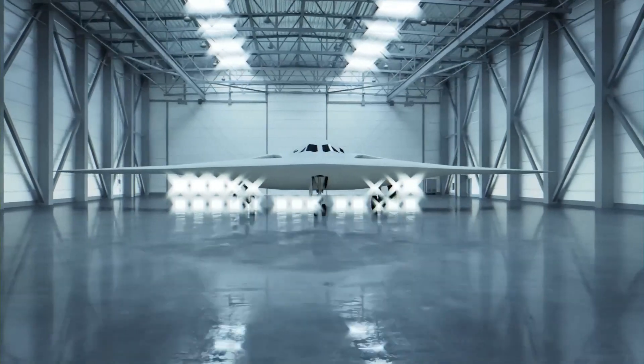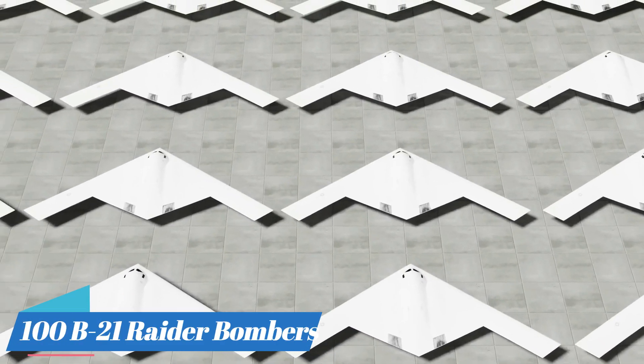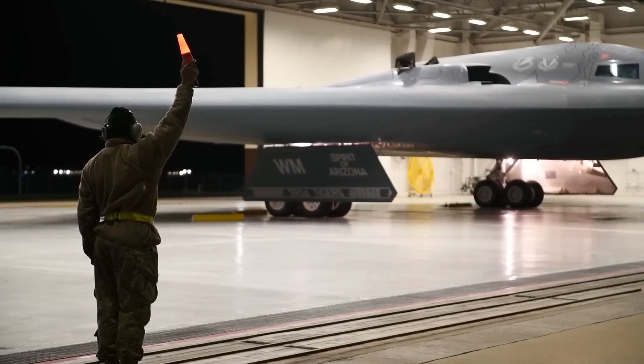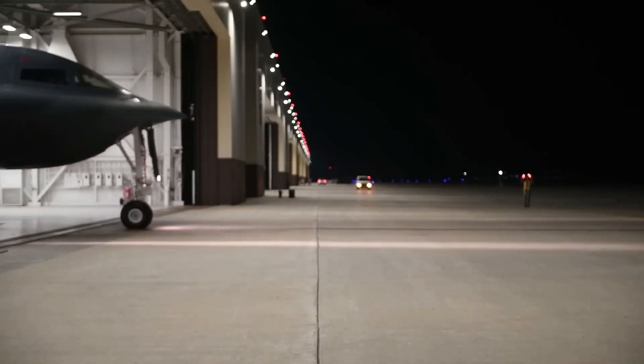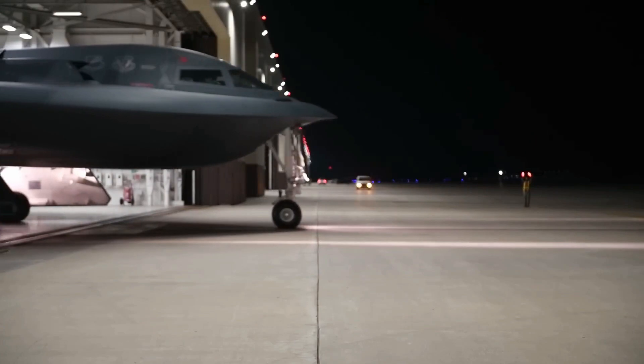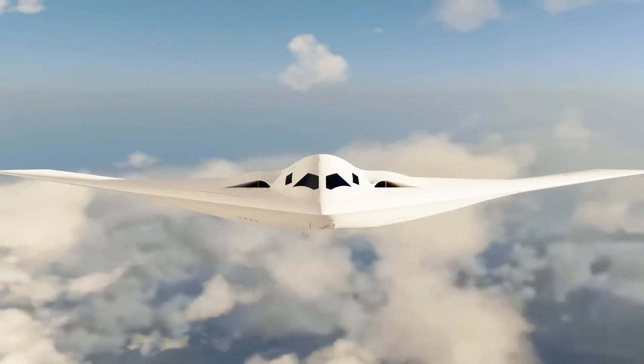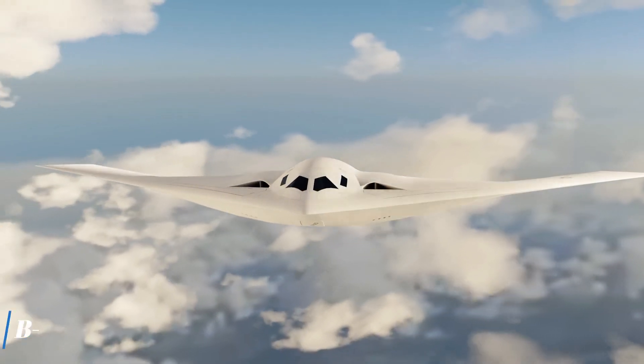Will the Pentagon ultimately stick with the 100 aircraft fleet size goal, or is the requirement destined to increase? It would not be at all surprising if the fleet requirements were massively expanded in the coming years. From a purely threat-driven perspective, there does appear to be a pressing or even urgent need for the B-21.